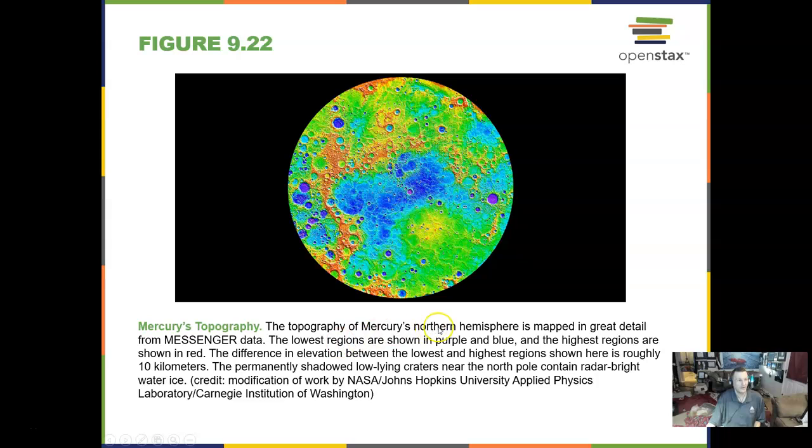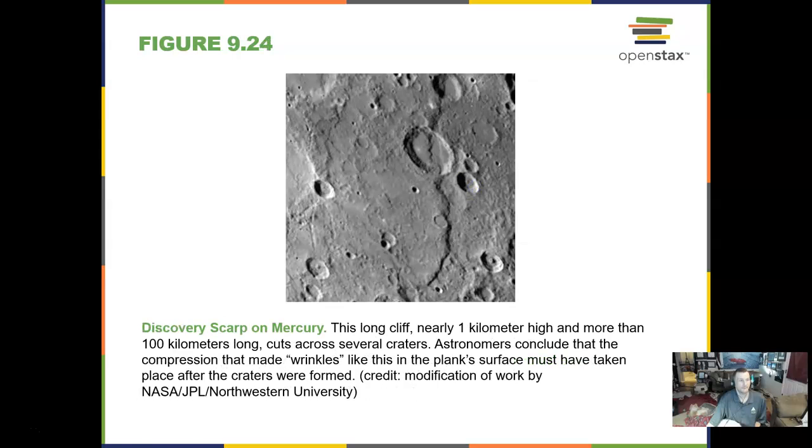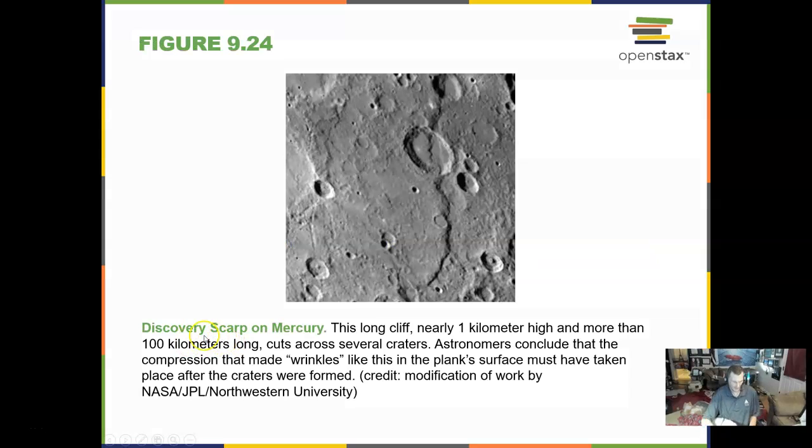We got this image from the Messenger spacecraft, built specifically to go to Mercury. One of the big craters on Mercury is Caloris Basin — an impact feature, a flooded impact basin, and the largest known structure on Mercury. Cliffs going across these craters and plains are called scarps — giant cliffs, like looking at a coastal cliff in Southern California that drops off to the ocean.